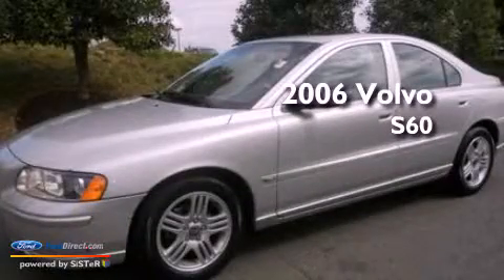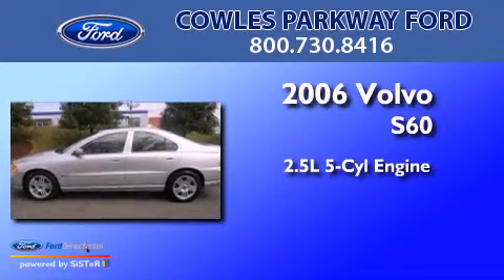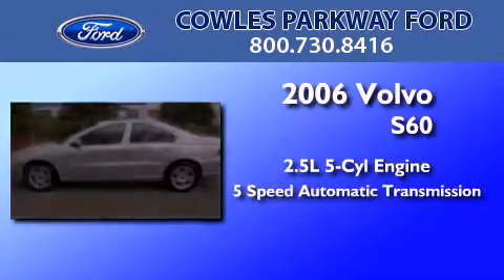This is a 2006 Volvo S60. It features a 2.5-liter, 5-cylinder engine and a 5-speed automatic transmission.